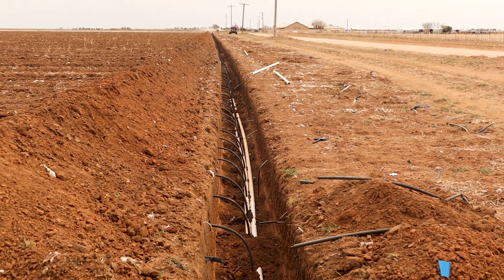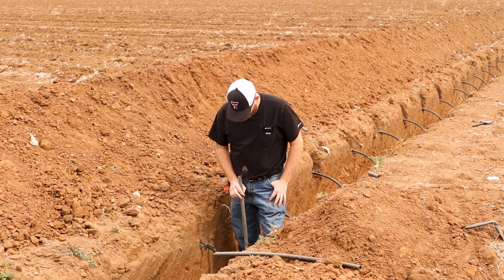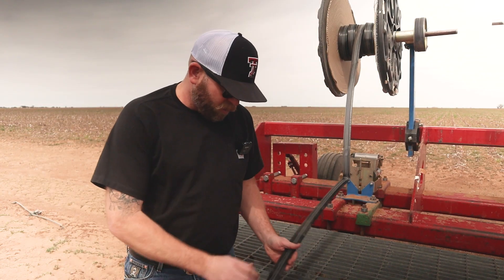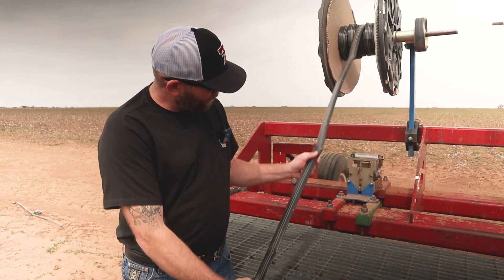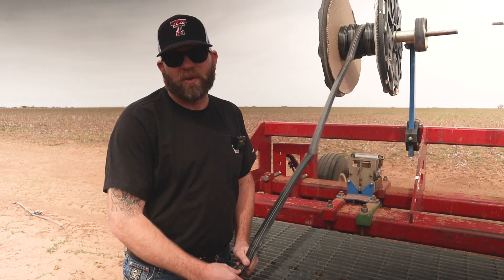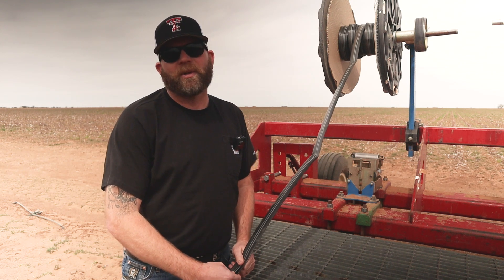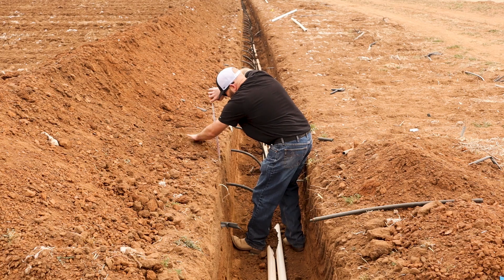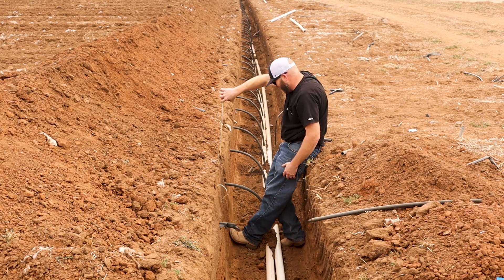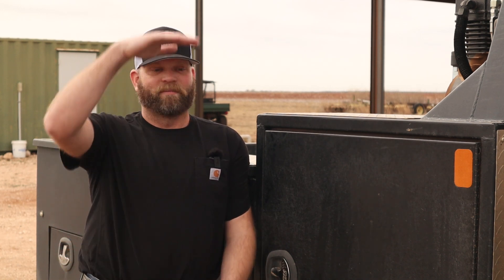So we've taken some of those center pivot irrigated acres and converted them to what we call drip. This is our drip tape — it's got emitters spaced evenly on it, so it gives a consistent amount of water directly to the cotton plant. It's a precision delivery of water. You can look at drip acres next to dry land and you can't really tell where one ends and where one begins in the off-season. During the year, you can see cotton that's this big or that big — a completely different plant.